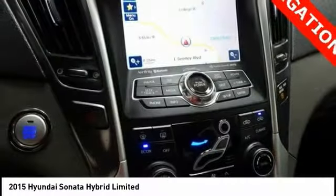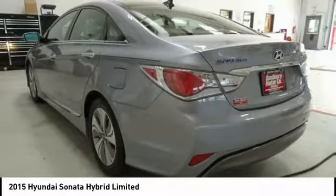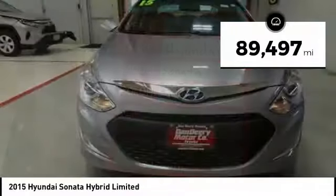And unlike other hybrids on the market, it uses a breakthrough lithium polymer battery pack which runs cooler, lighter, and is shapeable for optimum packaging. More power? Less fuel? No guilt. This vehicle has less than 90,000 miles.